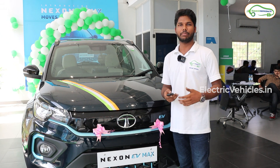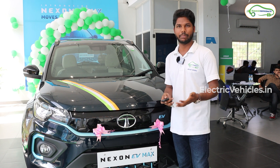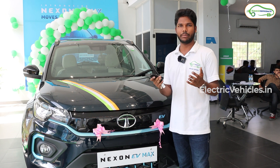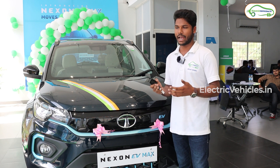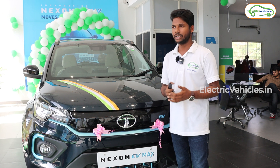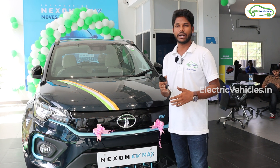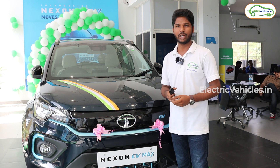The Tata Nexon EV Max does not have many differences compared to the normal Tata Nexon EV base version. The main differences are a larger battery pack, higher range, and some updated features compared to the normal Tata Nexon EV.